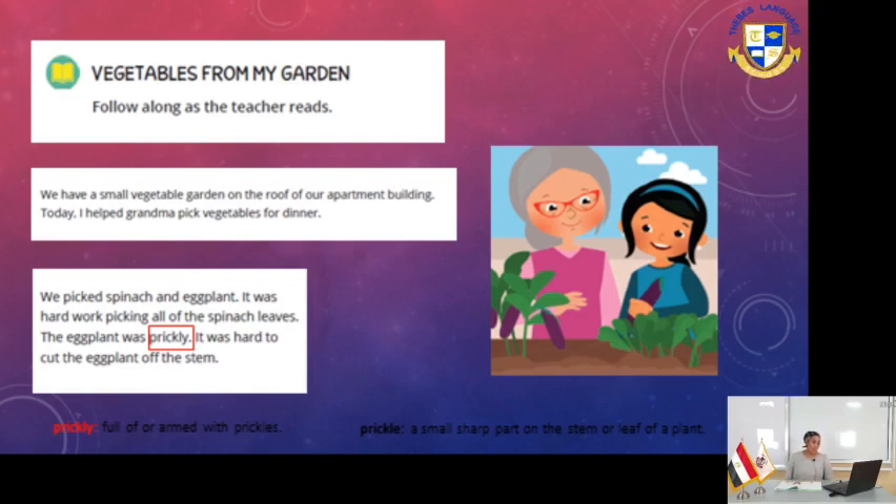We picked the spinach and eggplant. It was hard work picking all of the spinach leaves. The eggplant was prickly - it was hard to cut the eggplant off the stem. So 'prickly' means like a cactus, full of small sharp parts on the stem or the leaf. That's what prickly means.